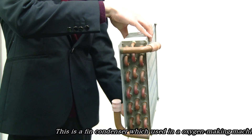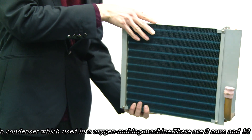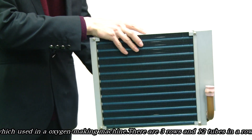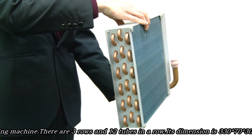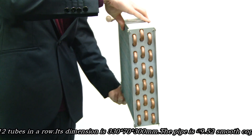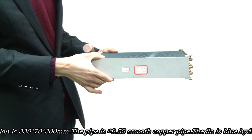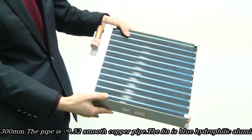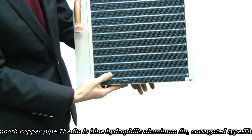There are three rows and 12 tubes in a row. The dimension is 330 mm width, 300 mm height and 90 mm thickness. The basic pipe is 9.52 mm smooth copper pipe.